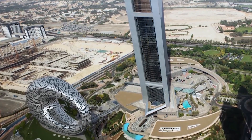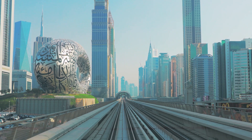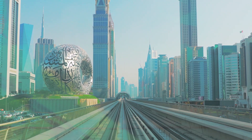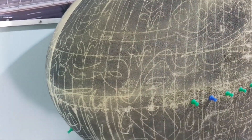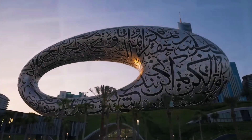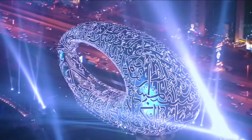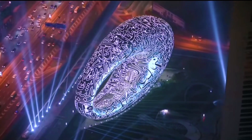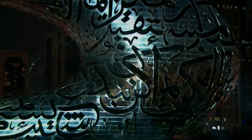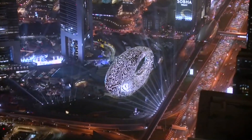The museum is connected to the Emirates Towers metro station by a 212-meter-long bridge, showing the designers have thoroughly thought through accessibility. The museum has been ranked among the 14 most beautiful museums in the world and received the TICLA International Building Award for its unique architectural model. The Museum of the Future was set to open in 2021, but the date was pushed ahead.